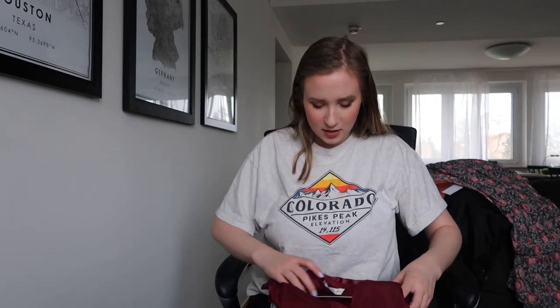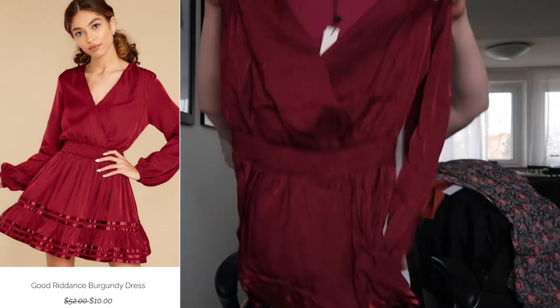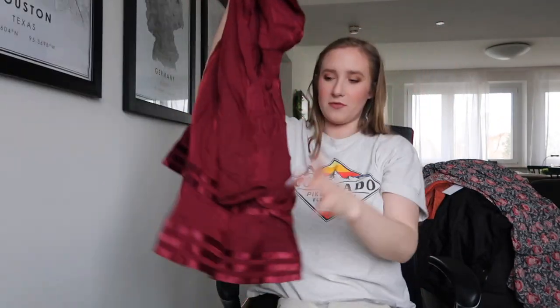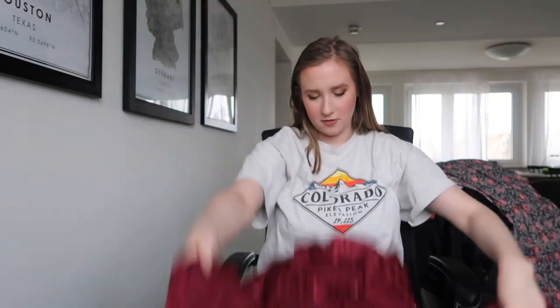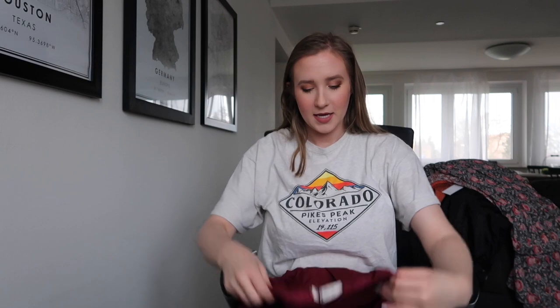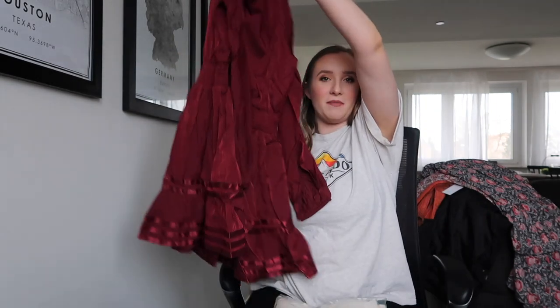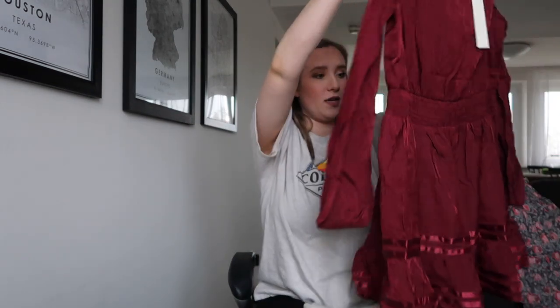I'm pretty sure this next one is another dress. It's a little thicker. Okay, this is a short dress — very short. Is this a romper? I don't think so, it's definitely a dress. But it looks a little short, I'm not gonna lie. It's really pretty but it looks really short. We'll have to see what it looks like on. It's pretty, it's just short.